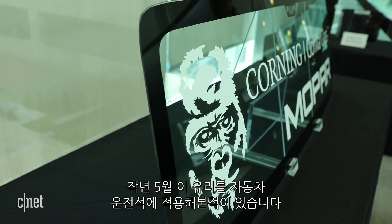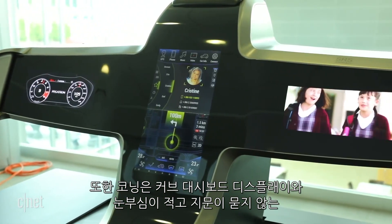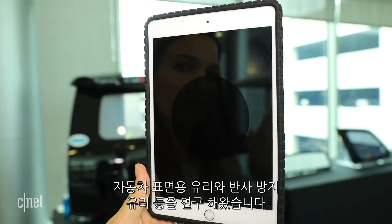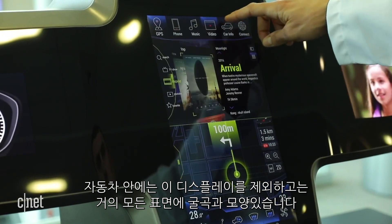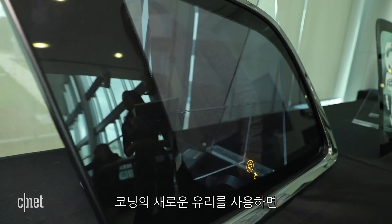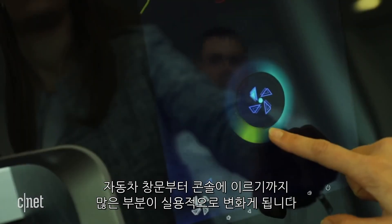In fact, glass may be taking the driver's seat when it comes to automotive design. Corning has also been working on curved dashboard displays, textured glass that can mimic different car surfaces, and anti-reflective glass that will reduce glare and make fingerprints disappear. Inside the car, many surfaces — almost all the surfaces inside that vehicle — have shape, have form, except for this display. And so what designers are looking to do is to be able to bend those displays around the user, the driver, around the passengers. With Corning's new glass, everything from the car windows to the car consoles can become usable displays that seamlessly blend right into the interior of the car.